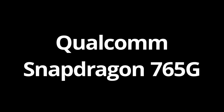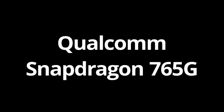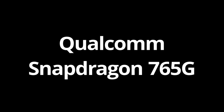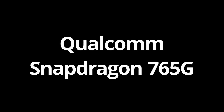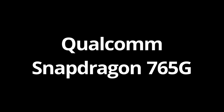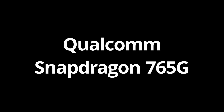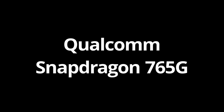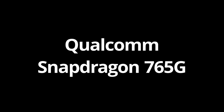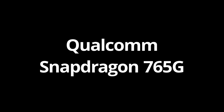It has the Snapdragon 765G, which is a budget processor, and by definition of a flagship, this does not have the performance to back it up. The 765G is slightly below the 845, which was present in the OnePlus 6T or the Samsung S9 for reference. But if you are comparing it to the monster of the 865+, it's half the performance. Half. But it is a capable processor, I'll give you that.